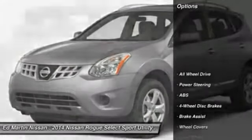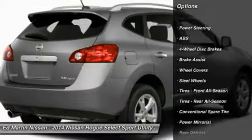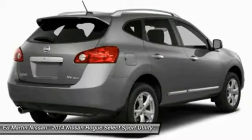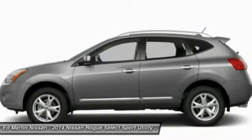Here are some of this vehicle's great options: stability control, traction control, anti-lock braking system, all-wheel drive, air conditioning, driver airbag, power steering, adjustable steering wheel, front four-wheel disc brakes.